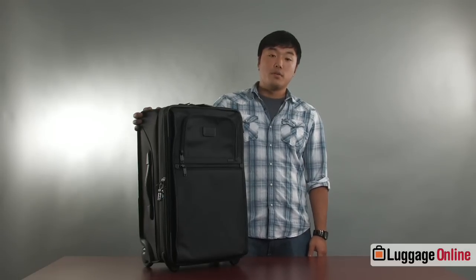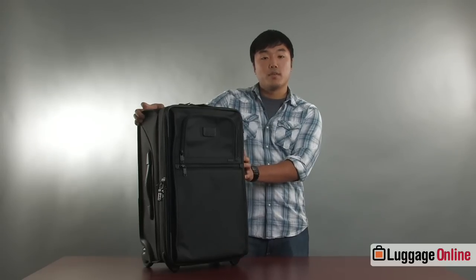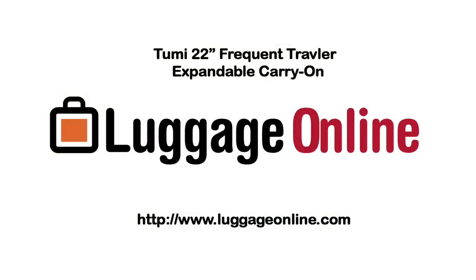So this is the Tumi Alpha Frequent Traveler Carry-On. This is one of the most durable bags that we sell and it's also one of my personal favorites. This is also one of the highest recommended bags for travelers that are always on the go. For more information about this bag and about the Tumi Alpha collection visit luggageonline.com.